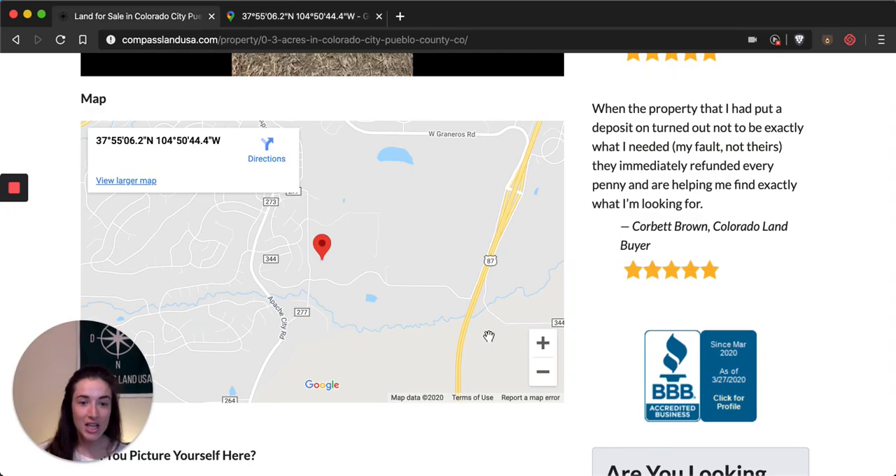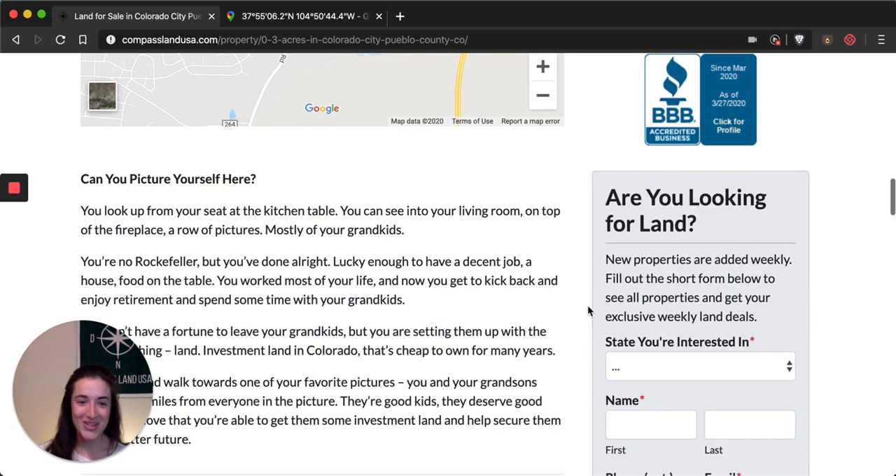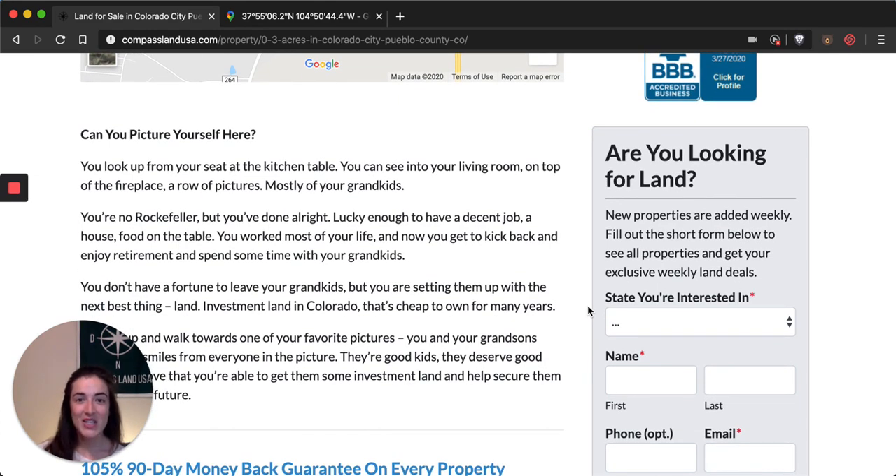Going back to the listing, under the map we have a fun little story for you, so make sure you visit the website and give it a read — see if you can picture yourself there in that story, or maybe if it inspires a story of your own about what you would want to use the property for. I would love to know what story comes to your mind when you look at this property, so leave a comment below and let me know.